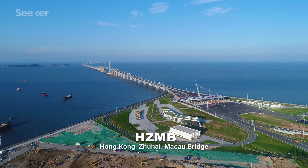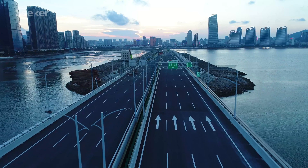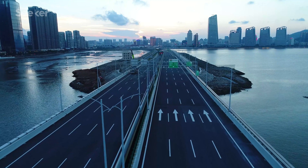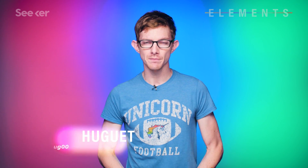When the Hong Kong Zhuhai-Macau Bridge, or HZMB, was completed in January of 2018, it became the longest sea crossing bridge in the world. With a total length of 55 kilometers, the structure is impressive to behold, but the engineering behind it is even more incredible.